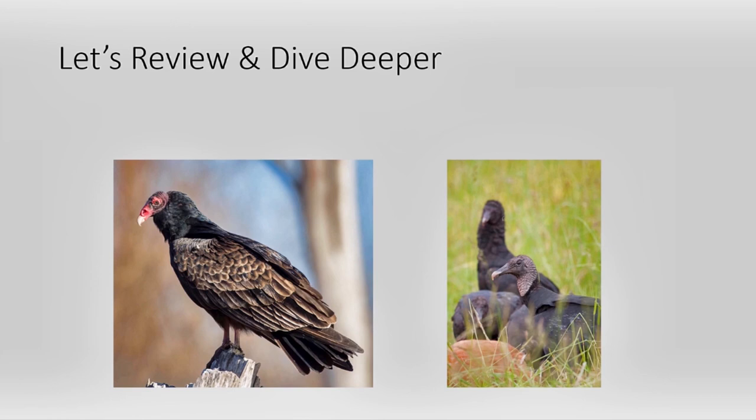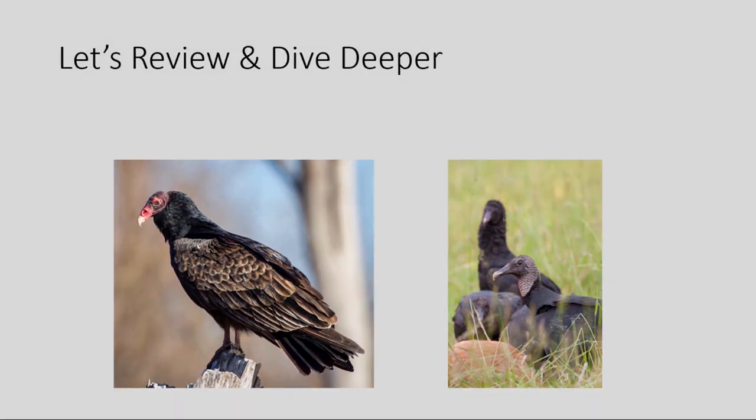Thank you, Steve, for introducing the topic of vultures. Let me take it over for a little bit. My name is Dr. Beth Folta. I'm the Curator of Education at the North Carolina Zoo. Throughout this video, Steve will introduce a subject and then I'll come back and dive a little bit deeper. Let's get started with identification. Can you tell us which one is the turkey vulture and which one is the black vulture by looking at the pictures? If you said the turkey vulture was the one on the left and the black vulture is the one on the right, you are totally correct. Good job!